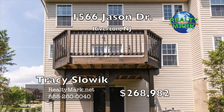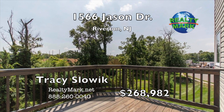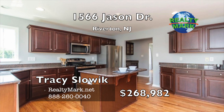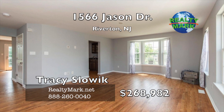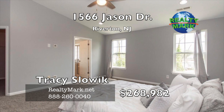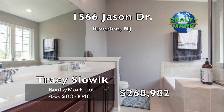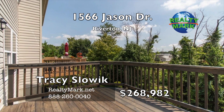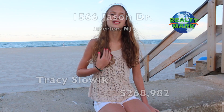Welcome to this end-unit condo in the highly desired community of Cinnamonson Harbor. This three bedroom, three bath home is move-in ready. This 1,946 square foot home offers an open concept floor plan and tons of living space. The kitchen includes cherry cabinets, granite counters, stainless steel appliances, large island, lots of counter space and gas cooking. Beautiful hardwood floors flow seamlessly between the kitchen, living and dining room. The powder room and laundry complete the main floor. The master bedroom has plenty of closet space and an en suite with double vanity, garden tub and separate shower. Two additional bedrooms share a full hall bathroom. The lower level has a large family room that provides even more living space, and there is an attached two-car garage offering even more storage. Call Tracy Slowick for more details.